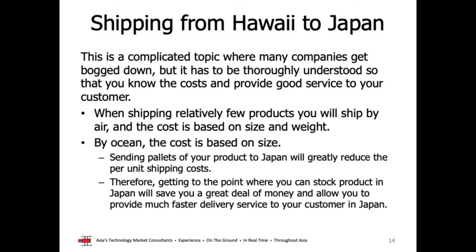Shipping from Hawaii to Japan is an extremely complicated topic — we could have an entire episode of Exporting from Hawaii just focused on shipping. Nonetheless, it's an important topic. Let's take a quick break and when we return we'll pick up with shipping from Hawaii.